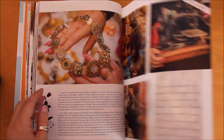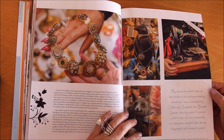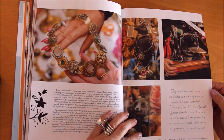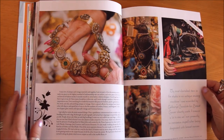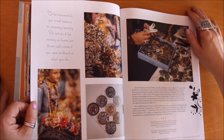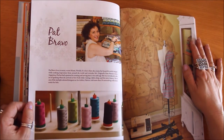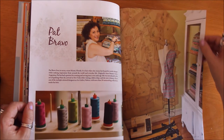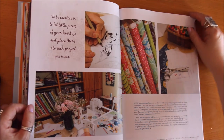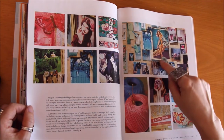Her most cherished item in the studio is an antique sewing machine she was awarded by Cadbury's Chocolate for breast cancer charity work. She says it 'means a lot to me as I'm presently in remission myself after being diagnosed with breast cancer.' We are sending good thoughts that that remission continues. Now we're seeing the studio of Pat Bravo: 'To be creative is to let little pieces of your heart go and place them into each project you make.'